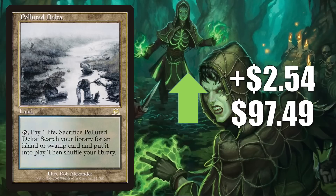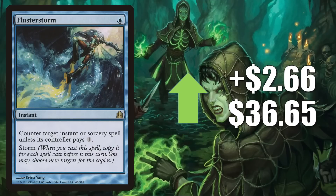Here's another original Onslaught fetchland: Polluted Delta, up $2.54 this week to $97.49. This sees extensive play in Modern, Legacy, and Vintage, and it is a huge Commander land in many builds old and new. Flusterstorm from Commander is up $2.66 to $36.65 — a big sideboard card in Modern, and can show up in main decks and sideboards in Legacy and Vintage. It is an answer to Storm strategies, which have been more popular recently, and gets a good amount of Commander play as well.